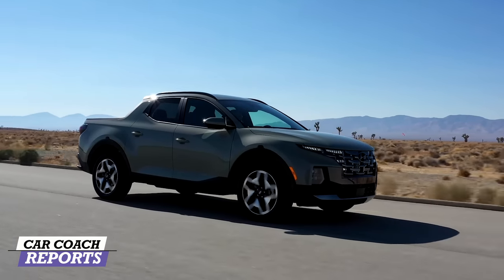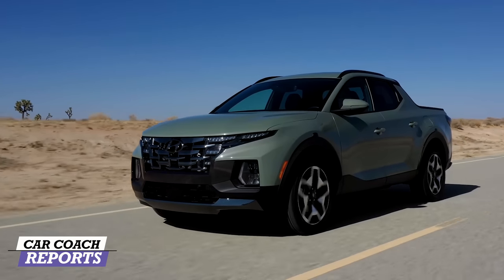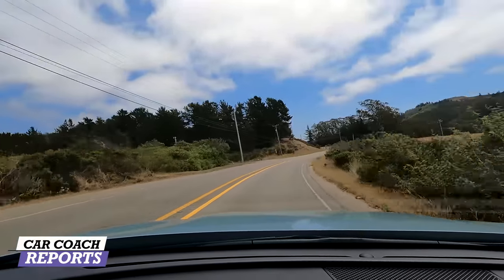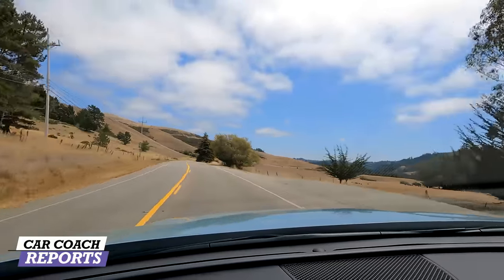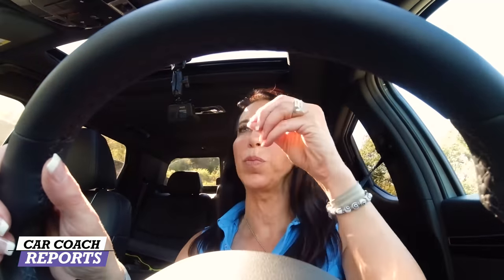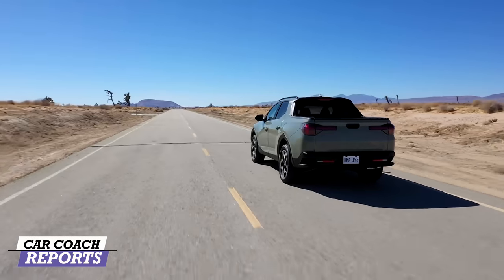Both engine sizes earn a nine on performance. We only drove the turbo version today. Both come with H-TRAC all-wheel drive, giving you different drive modes selectable right behind the shifter. In sport mode you can feel the change in shift points, though it's not really impacting the suspension since this isn't designed to be a sports car. It handles really well on curves — nice, tight, confident feeling — and the brakes are very well designed and balanced.